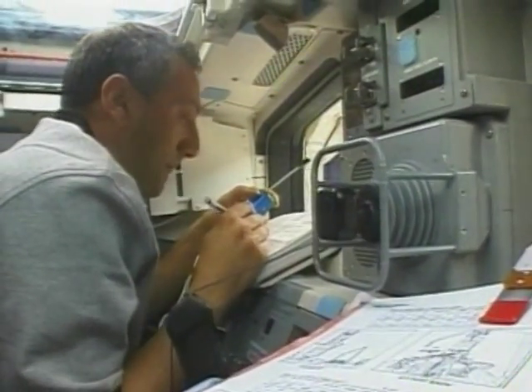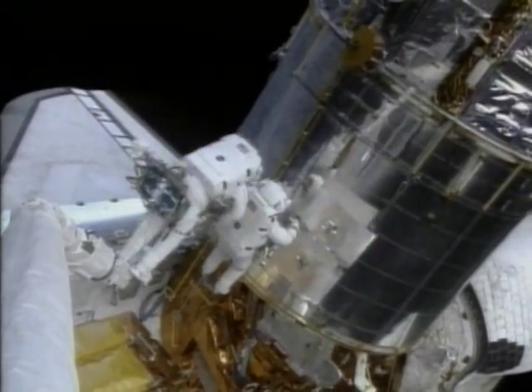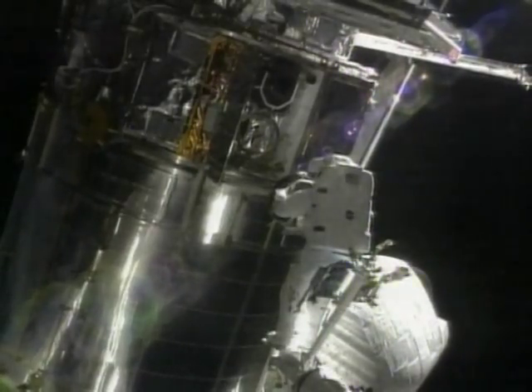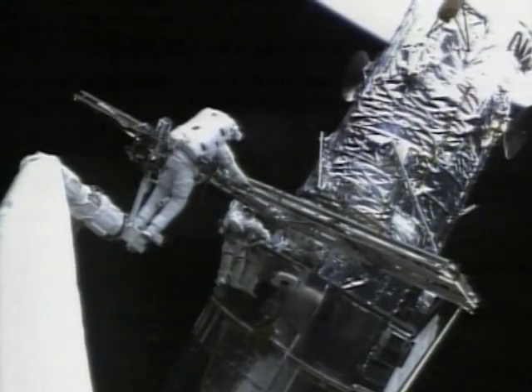Astronauts take spacewalks in order to do jobs that they can't do from inside the shuttle. For example, they have fixed the solar panels on the Hubble Space Telescope, and they are the construction workers for the International Space Station.